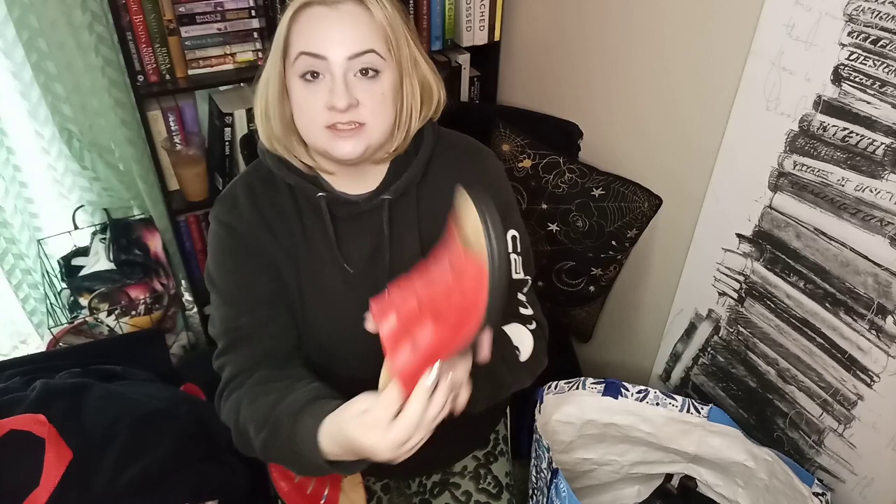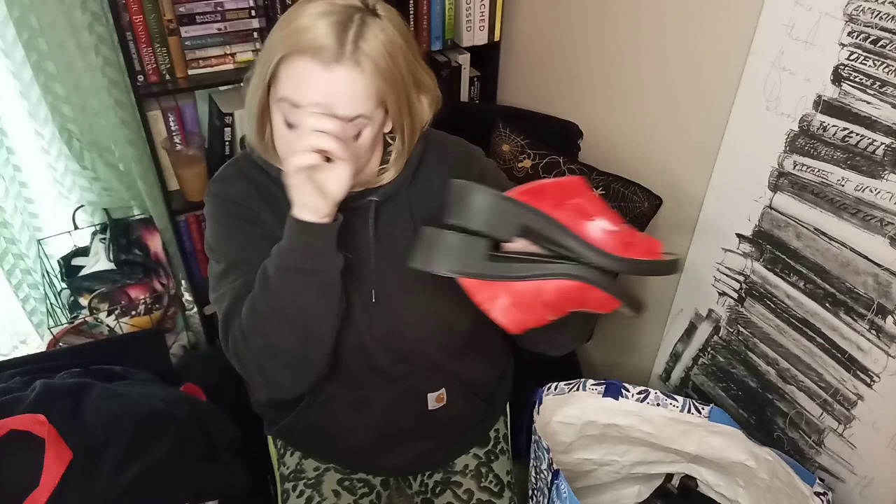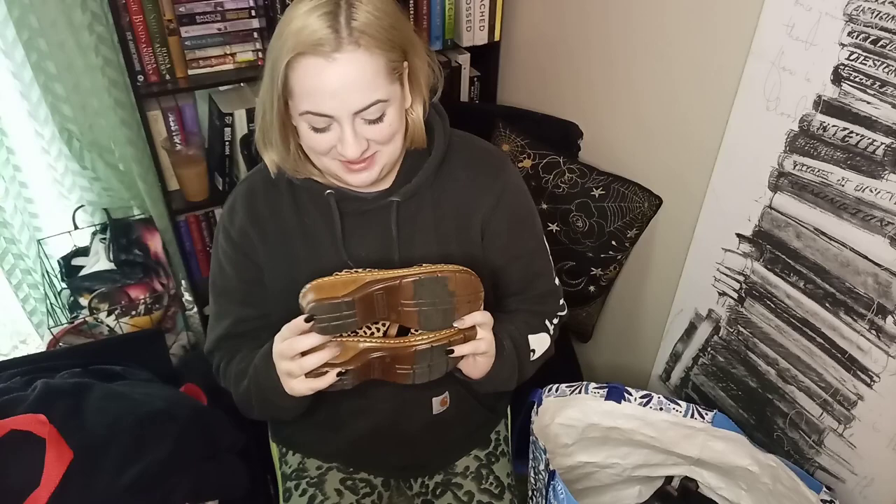This is Josef Seibel and these are a comfort shoe — I only pick up this brand if it's in excellent or like-new condition, and these are definitely like-new. They are a size 10 and they still have the Nordstrom Rack tag right there. These should do pretty well — should make at least $25, maybe $20 on a bad day, because sometimes Hannah just wants to send out a bunch of offers and make some quick cash.